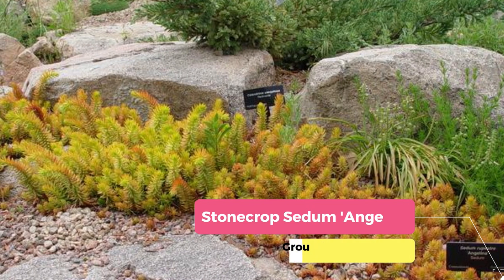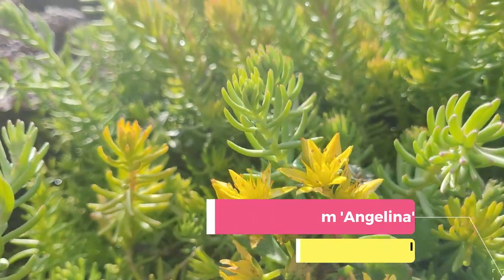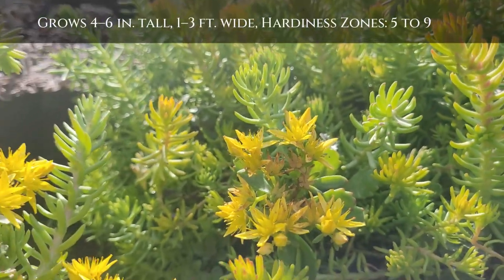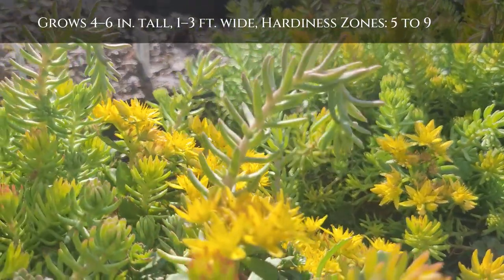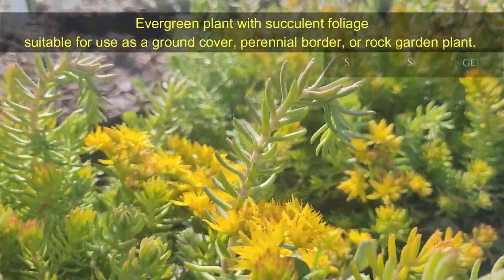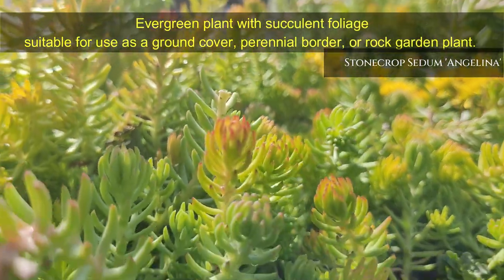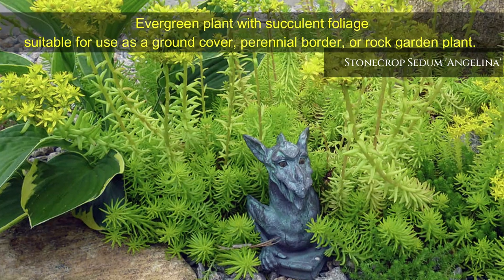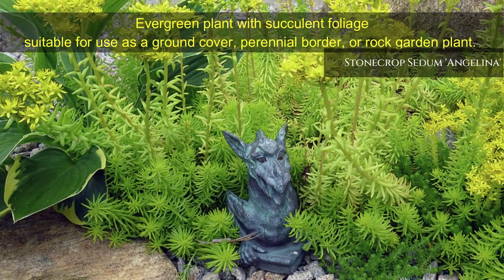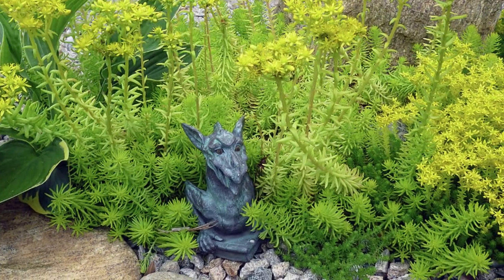Stonecrop Sedum Angelina — a perennial, evergreen plant with succulent foliage that forms a low-growing mat. Angelina Sedum is suitable for use as a ground cover, perennial border, or rock garden plant. It sports tiny yellow flowers throughout the summer, and in the fall the foliage takes on an orange or rust tone. It grows 4 to 6 inches tall and 1 to 3 feet wide, hardiness zones are 5 to 9.